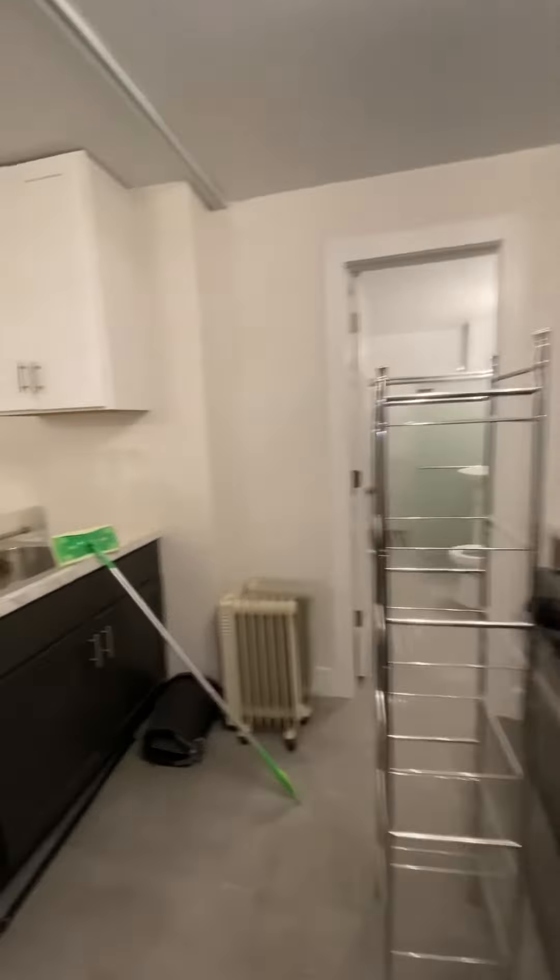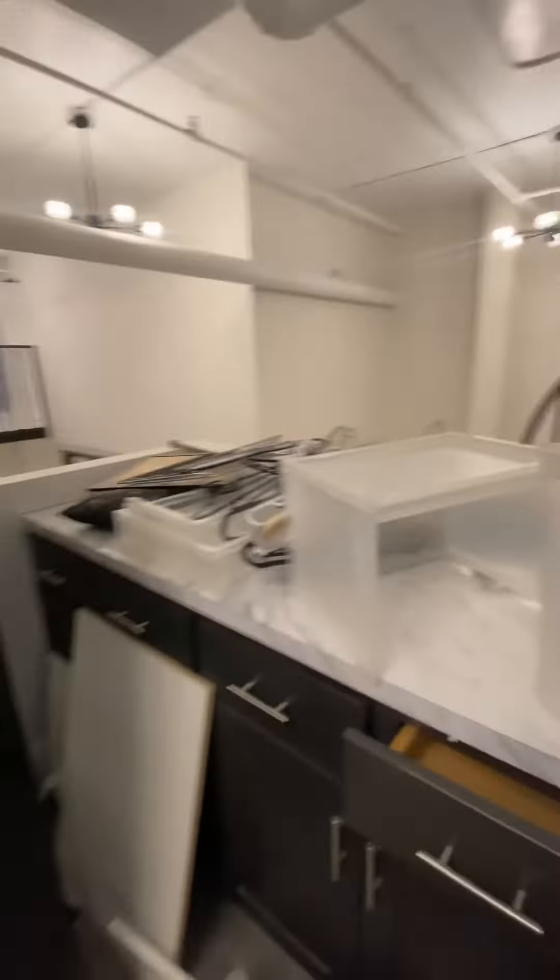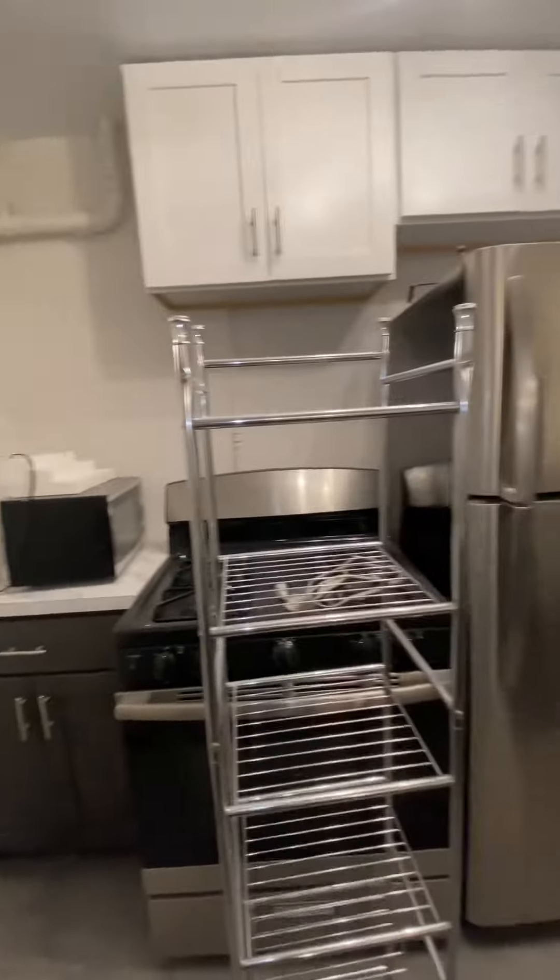This is the kitchen area. All of this will be cleaned and looking spotless prior to move-in.